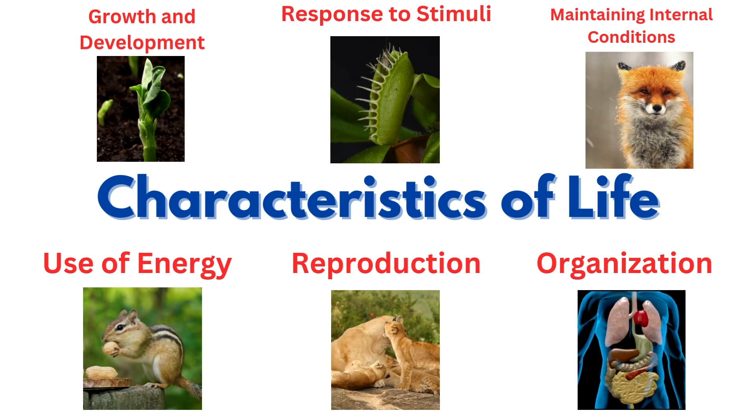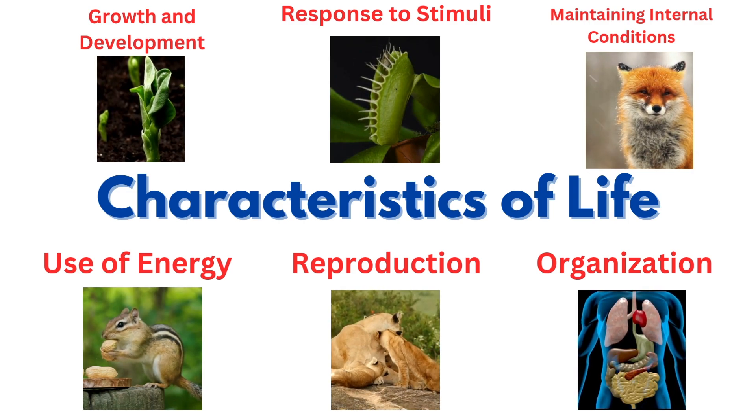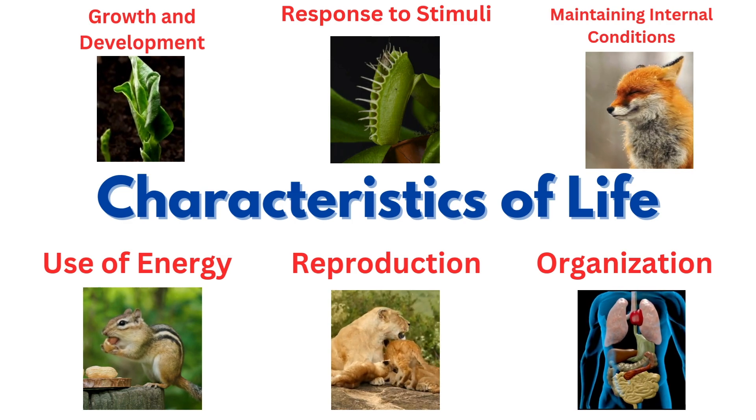Non-living things don't grow, move on their own, need food, or any of the other things that living things must do to stay alive.